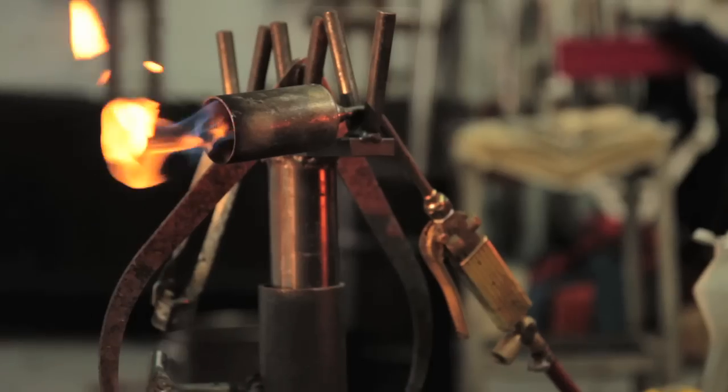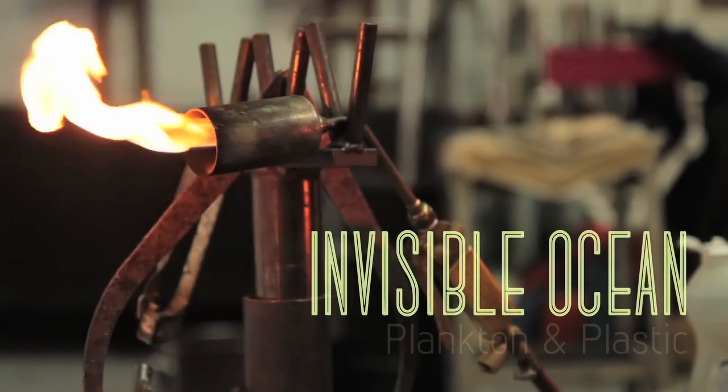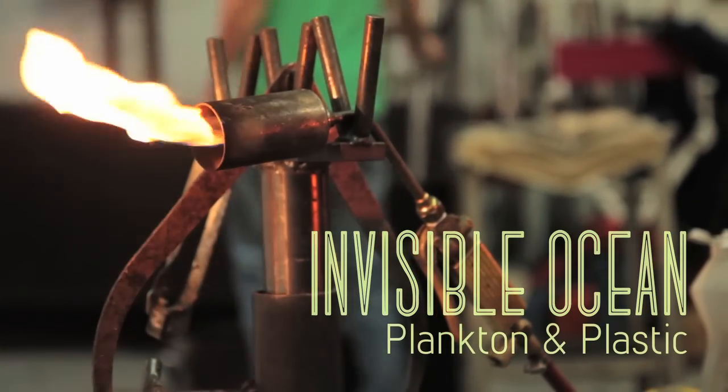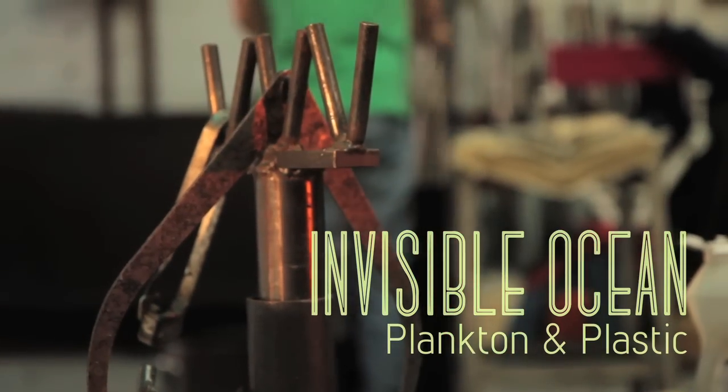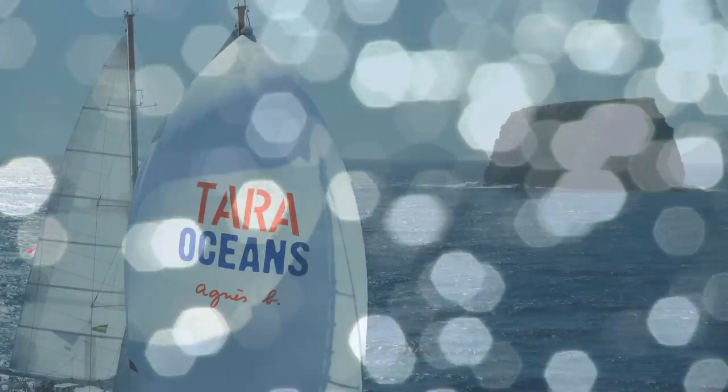I sort of fell in love with the tintinnid when I saw it, and for me it was a very formal love affair. I was an artist in residence on a two-and-a-half year mission called Tara Oceans, and they're studying the health of the oceans.